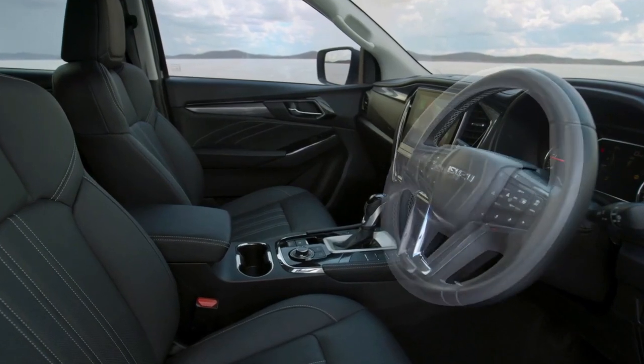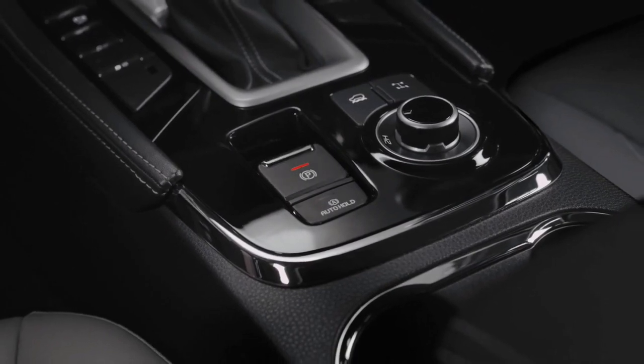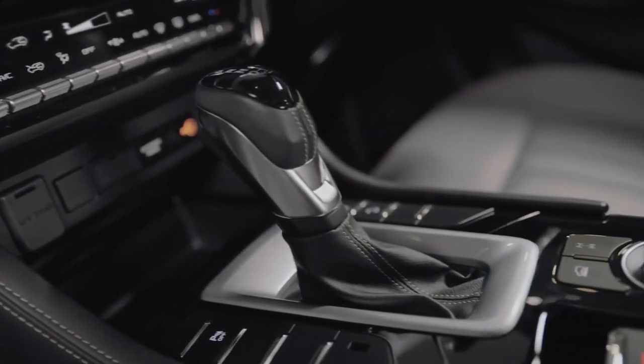For its climate controls, the seven-seater SUV can be had with either a dual-zone auto climate control system with a pollen filter for the higher-tier variants, or a three-dial switch with a pollen filter for the lower models.